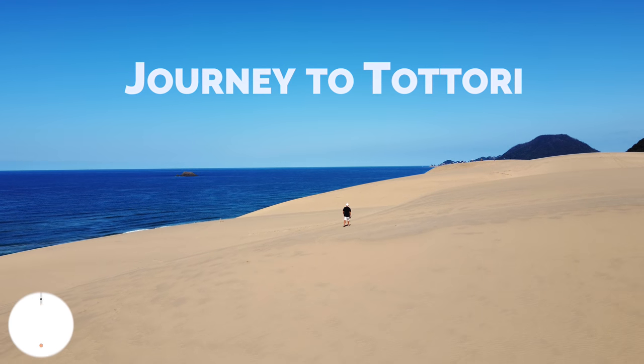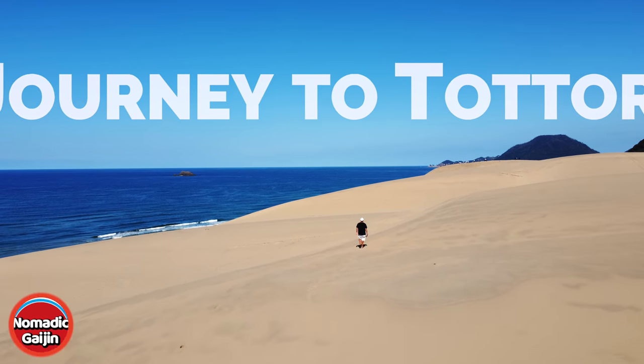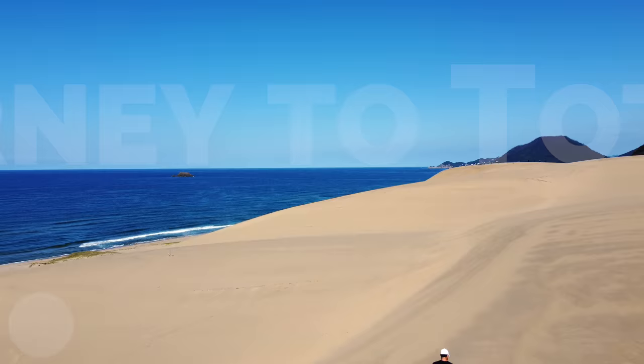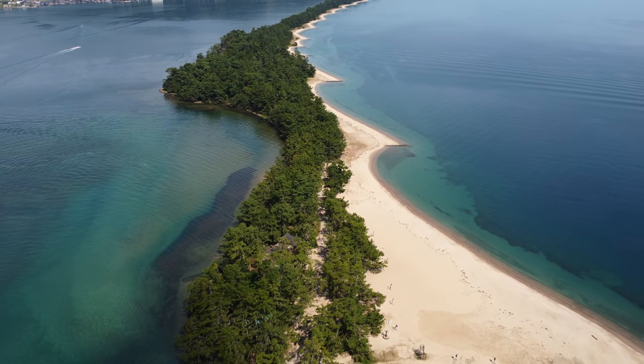Hey everyone, Nomadic Aijin here. On the first part of my journey to the sand dunes of Tottori, I got to explore one of Japan's top three beautiful sights located in Kyoto. This is Amanohashidate.